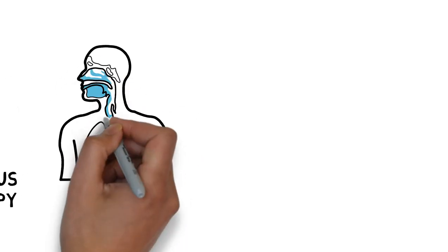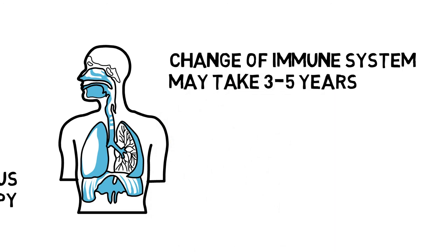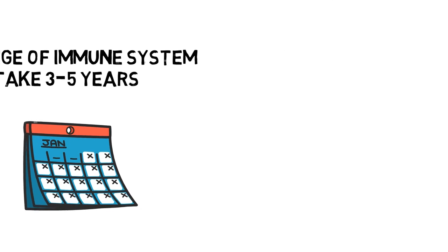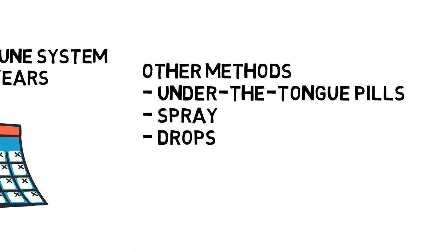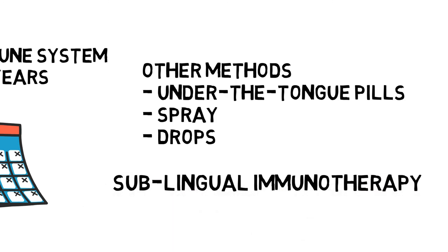Since the change of the immune system will not happen quickly, it might take several years — usually three to five years — to complete the full course of treatment. In addition to injection, some other methods such as under-the-tongue pills, spray, or drops can also be used to deliver the allergens to the human body. This is called sublingual immunotherapy. The pills will be dissolved in the patient's mouth and then be totally absorbed.